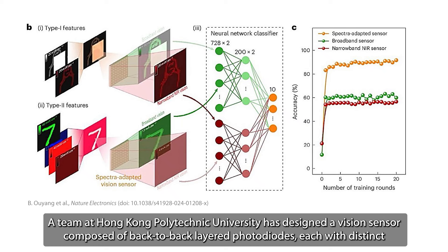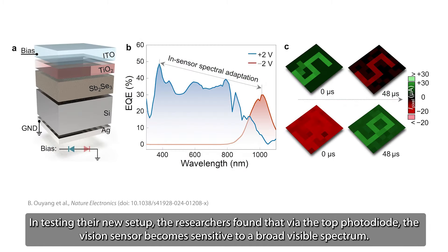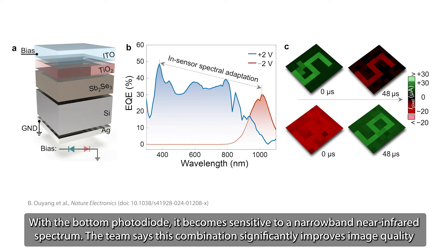A team at Hong Kong Polytechnic University has designed a vision sensor composed of back-to-back layered photodiodes, each with distinct spectral sensitivities. The top layer is made from titanium dioxide and antimony triselenide, while the bottom features silicon and antimony triselenide. In testing their new setup, the researchers found that via the top photodiode, the vision sensor becomes sensitive to a broad visible spectrum, and with the bottom photodiode, it becomes sensitive to a narrow-band near-infrared spectrum.